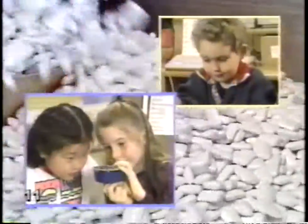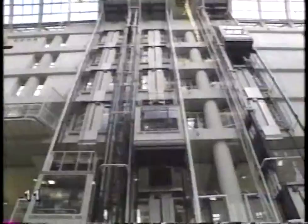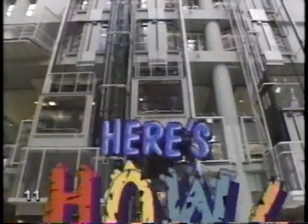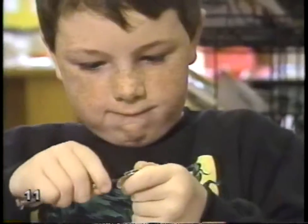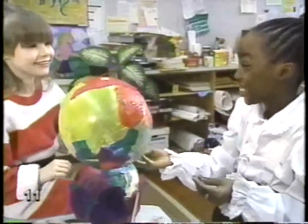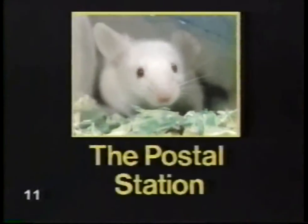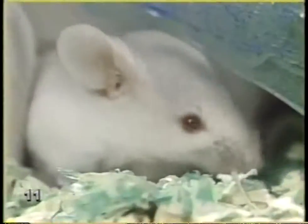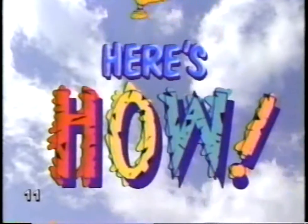How Things Are Made. So follow us, we'll show you now. Here's how, here's how.